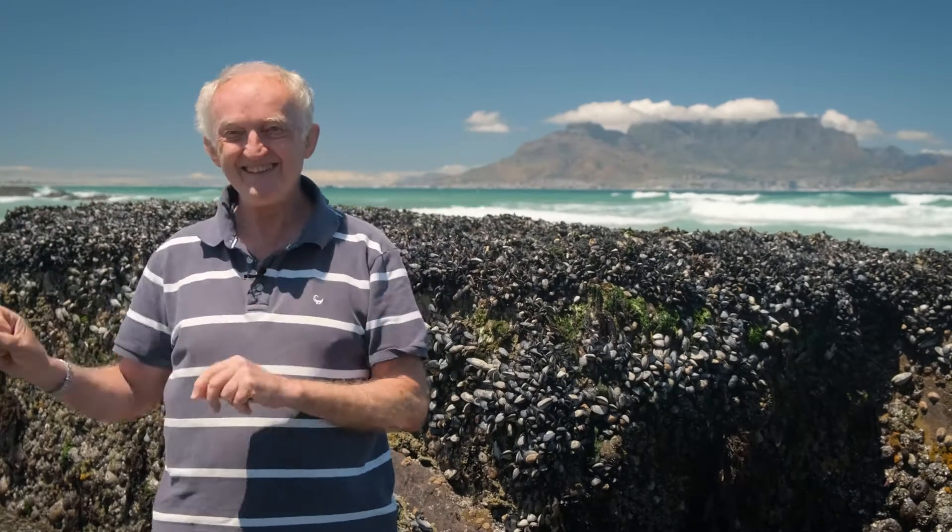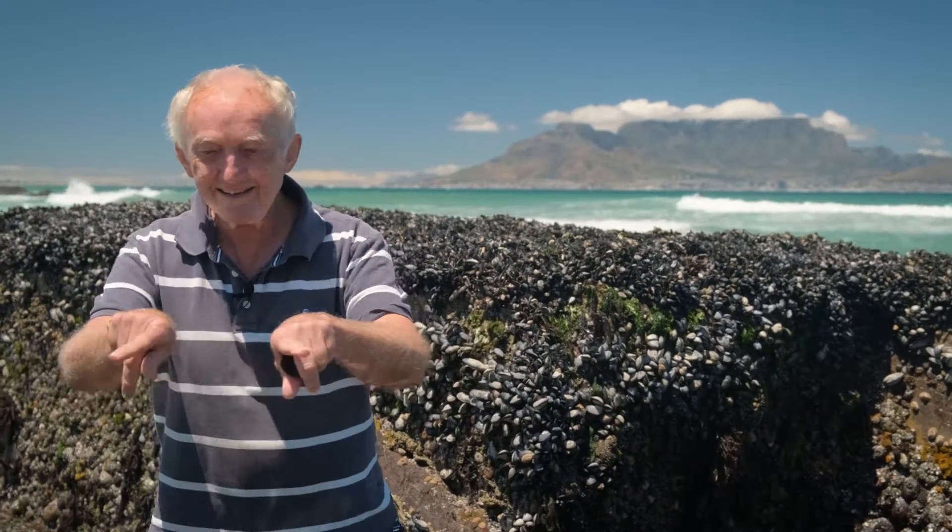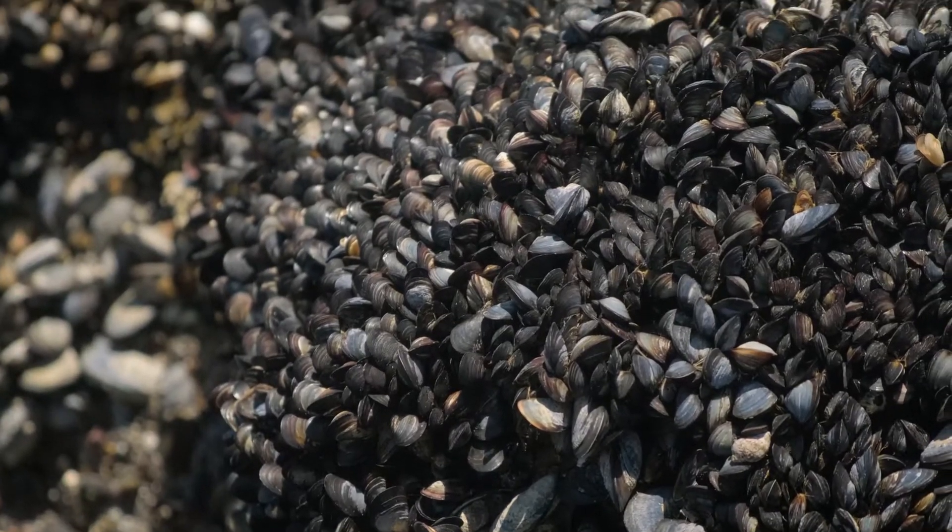One square metre of mussels can actually spawn 27 kilograms of sperm and eggs each year — a calculation we made. They can spawn two or three times in the year, and you can easily have 20 kilograms of mussels on a square metre of rock like this. That explains why they manage to be so abundant even though everybody's eating them.